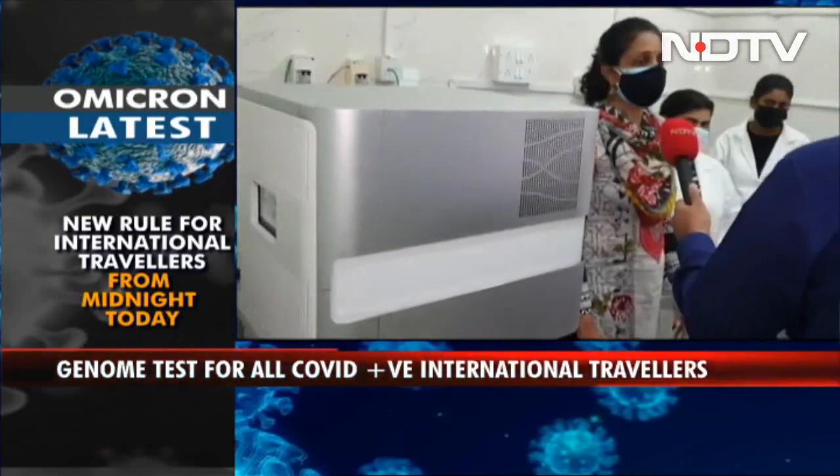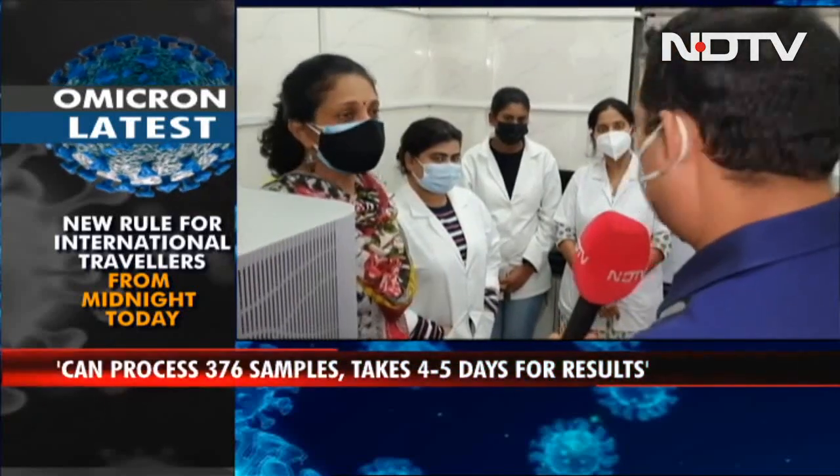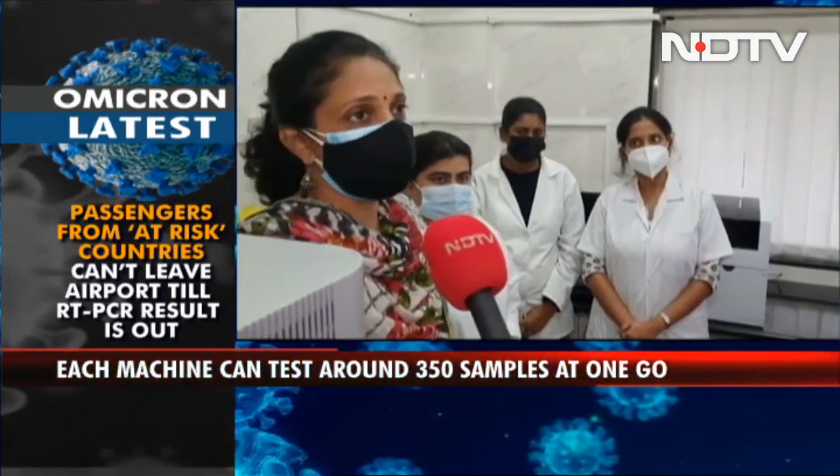It takes almost 4 to 5 days for the results to come. So for about 300 samples, you're saying 4 to 5 days? Yes, 4 to 5 days. And the full process takes at least 3 to 4 days.